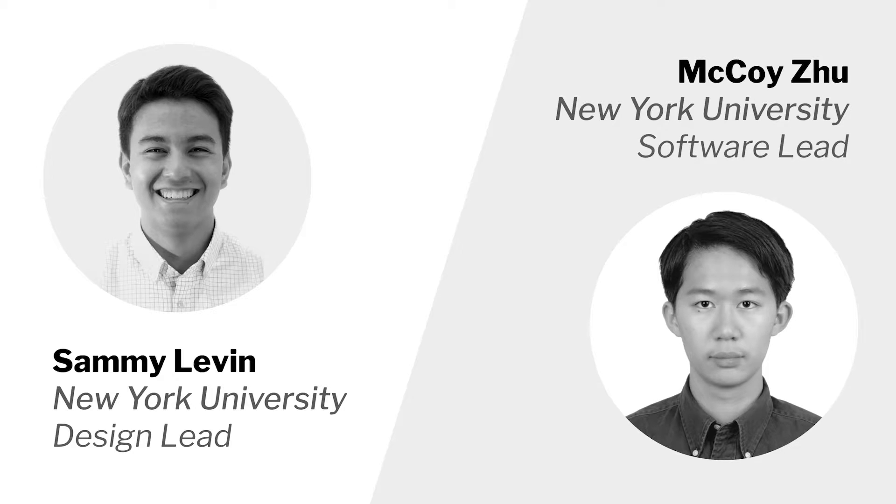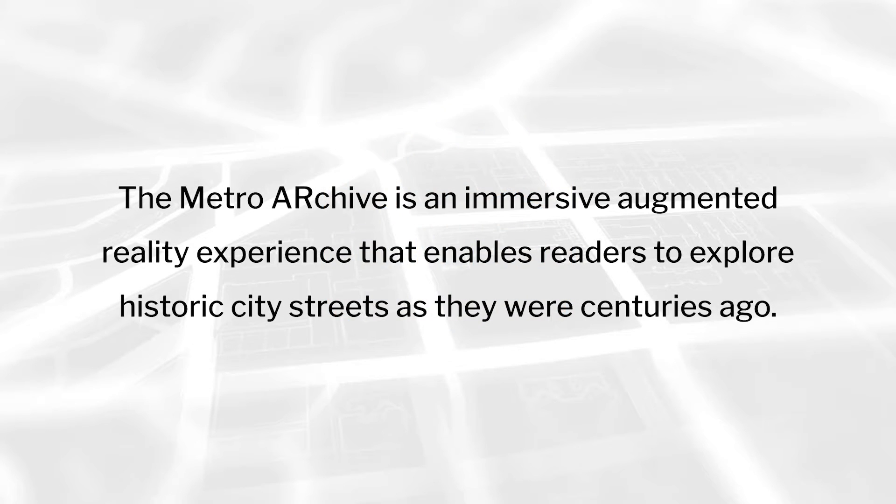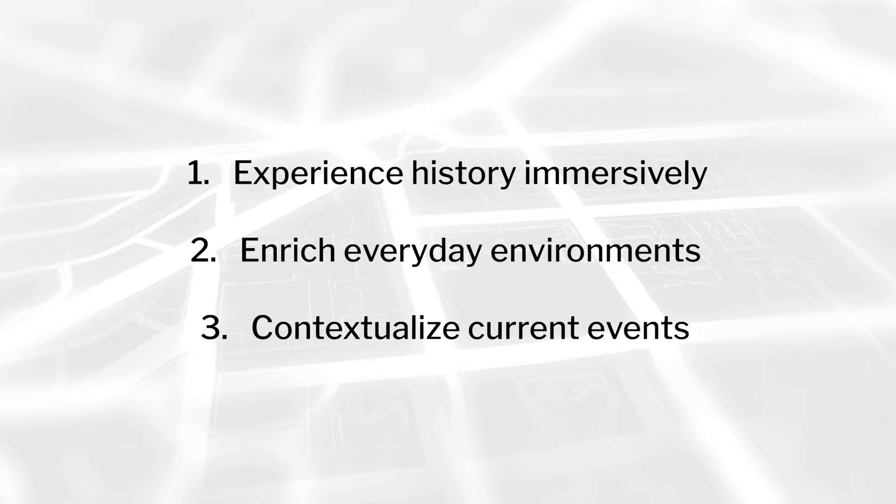I'm Sammy Levin, the team design lead. And I'm McCoy Zhu, the team software lead. We're undergraduate students from New York University, here to introduce you to our product, the Metro Archive — an immersive augmented reality experience that enables readers to explore historic city streets as they were centuries ago. Our product empowers readers to experience history immersively, enriches everyday environments, and contextualizes current events.